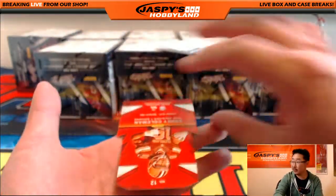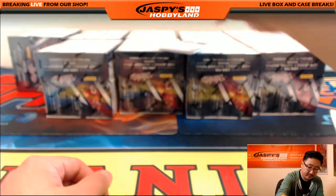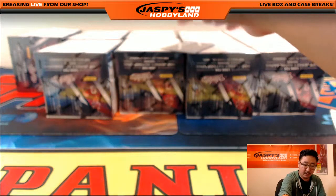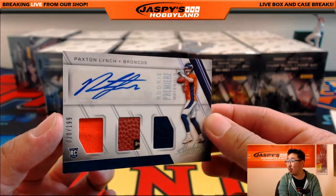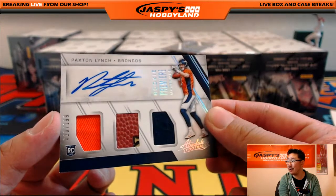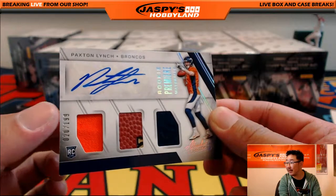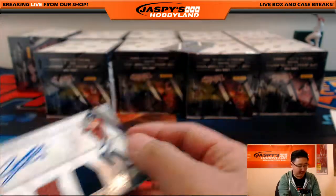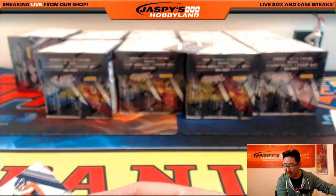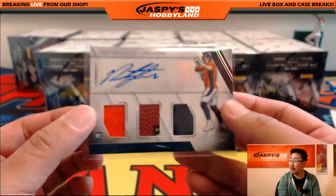Allen Robinson, Adrian Peterson, and Corey Coleman die-cut. Paxson Lynch, 20 out of 199, triple relic and auto. You can see a piece of the gold lettering on the football right there — that's a nice football piece, pigskin patch. Denver Broncos going out to David Barrows. And we've got for the Los Angeles Rams, 22 out of 25 — Eric Dickerson.